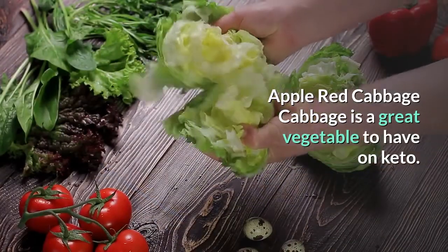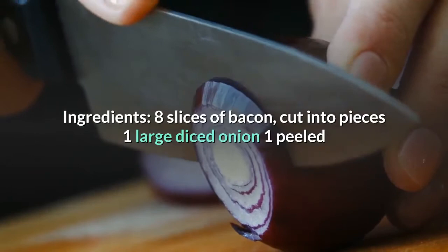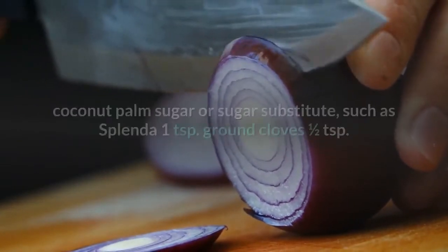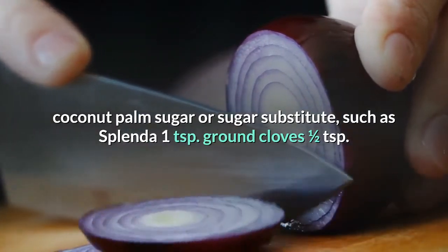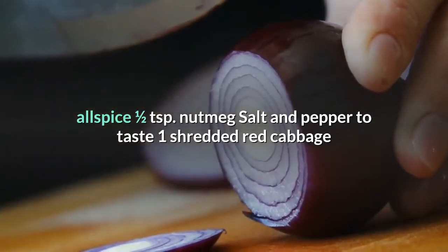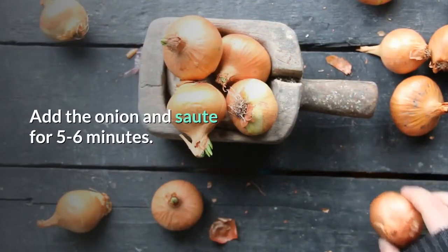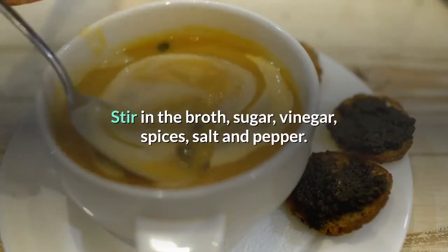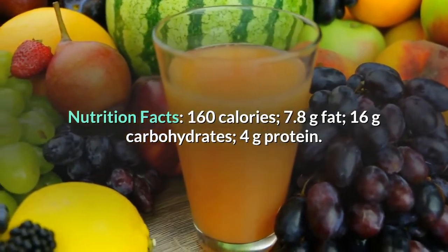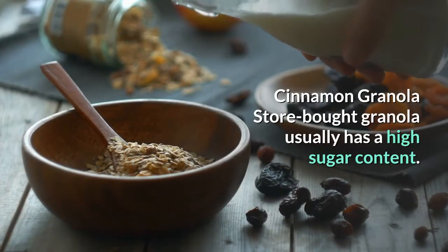Apple red cabbage — cabbage is a great vegetable to have on keto. Ingredients: 8 slices bacon cut into pieces, 1 large diced onion, 1 peeled and sliced apple, 2 cups chicken broth, 3 tablespoons red cider vinegar, 2 tablespoons coconut palm sugar or sweetener substitute, 1 teaspoon ground cloves, ½ teaspoon allspice, ½ teaspoon nutmeg, salt and pepper, 1 shredded red cabbage. Directions: Fry bacon until crispy, add onion and sauté 5–6 minutes, stir in broth, sugar, vinegar, spices, then add cabbage and cook on low for 45 minutes. Nutrition: 160 calories, 7.8g fat, 16g carbs, 4g protein.